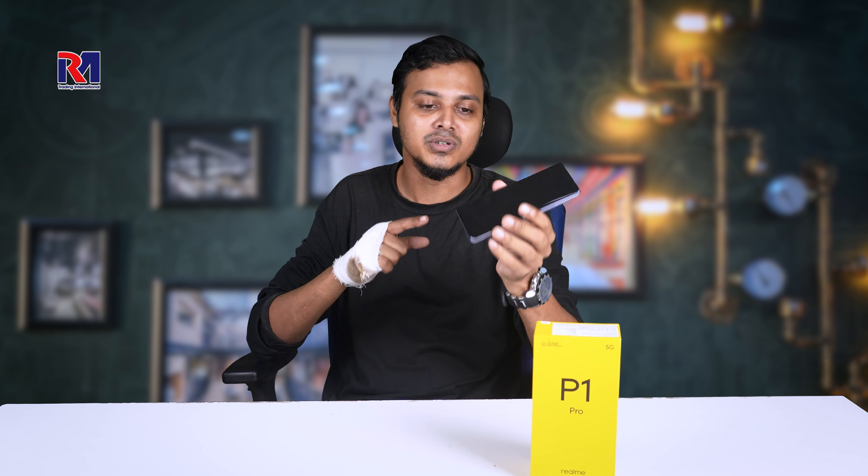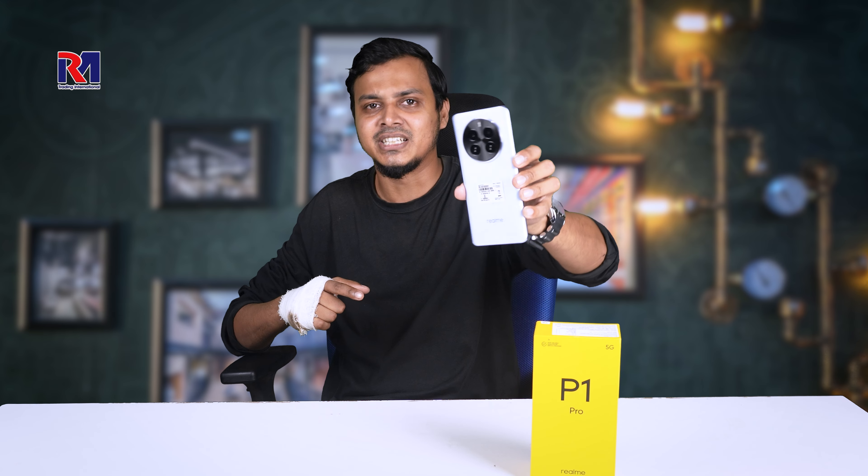I have seen a lot of flagship devices. In reality, this is not quite a flagship device, but it's gorgeous. It has a very good color to it.